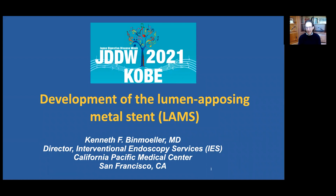Hello from San Francisco. I'm Ken Benmuller. It's really a pleasure to participate in this workshop on the development of innovative endoscopic devices. My thanks to the chairpersons, Dr. Hara Inui and Hiro Yamamoto for the invitation. I'm going to be speaking on the development of the LAMS, the lumen opposing metal stent.